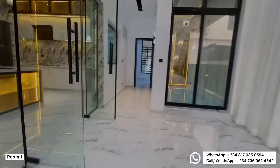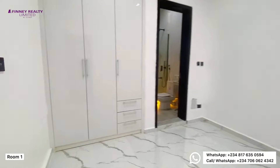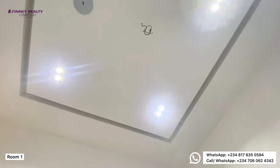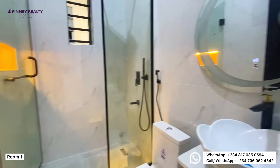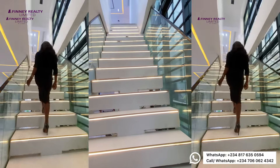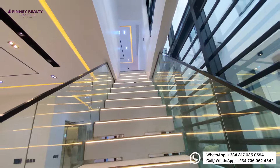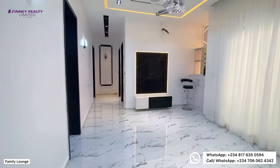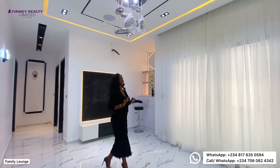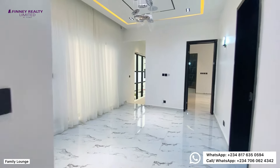We have one room downstairs — the guest room — beautifully done. This home was excellently designed. Now we are going upstairs and headed to the family lounge. Look at the stairway — it's just amazing and fantastic. We have the spacious family lounge with your TV console done for you, wall paneling, and curtains. You have a bar area and a sit-out with a mini wine cellar right there.